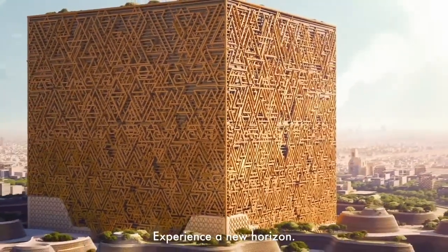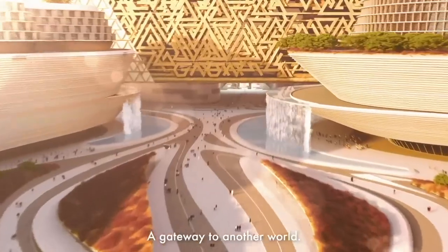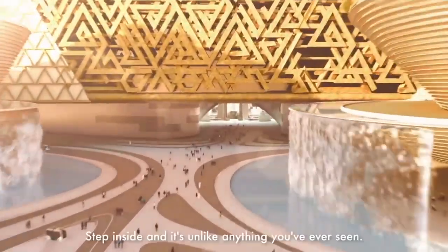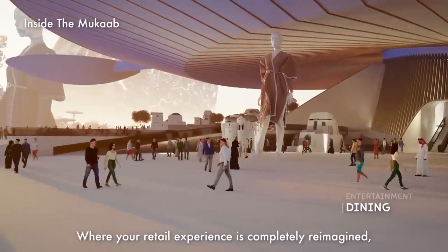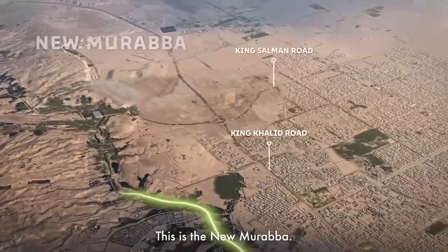The project is ambitious — the area of the skyscraper will exceed 2 million square meters. There will be malls, hotels, theaters, offices, museums, and even an opera house. Visitors and residents will have no time to get bored.